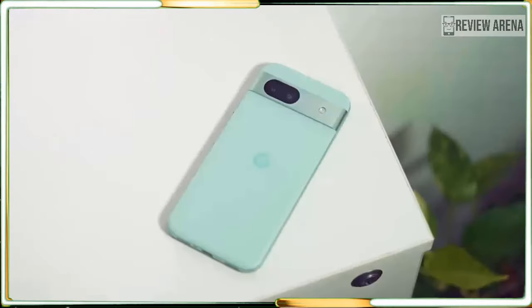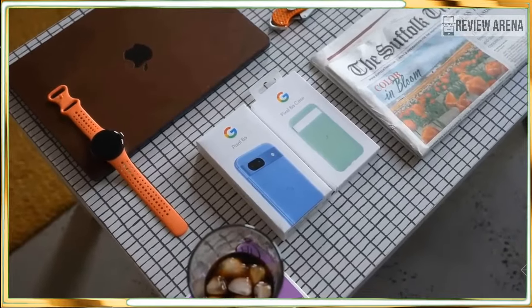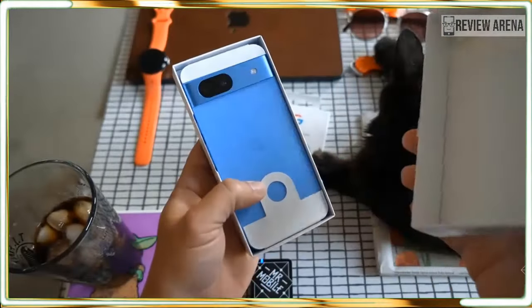The Pixel 8a is my new favorite bargain phone. If you need a new phone for less, the Pixel 8a gives you more than you would expect — you get Google's latest and greatest mobile AI tools plus seven years of Android updates, in a package that's colorful and durable. You won't find so much of the future in any other phone that's this affordable.